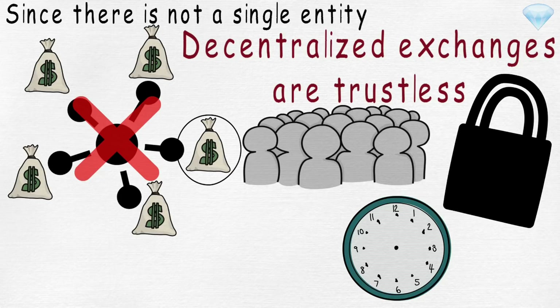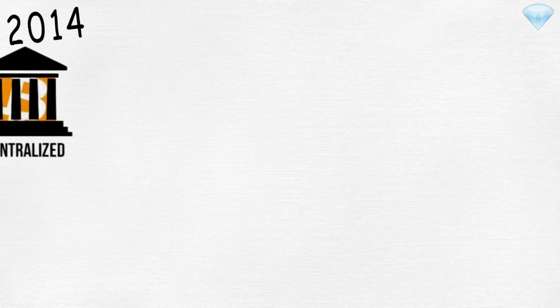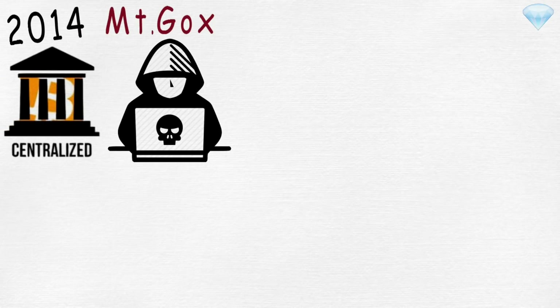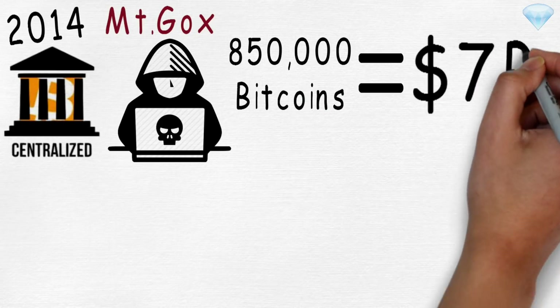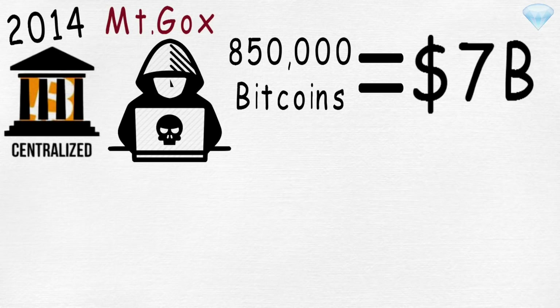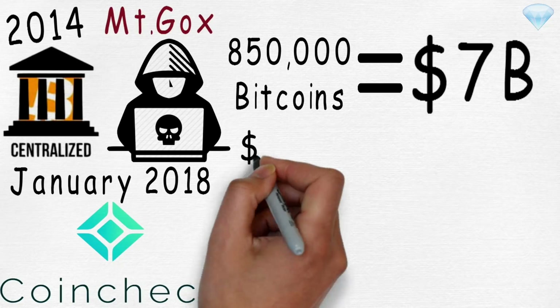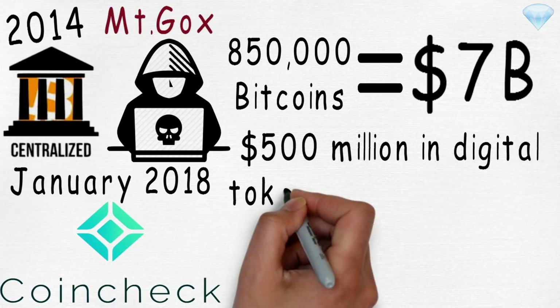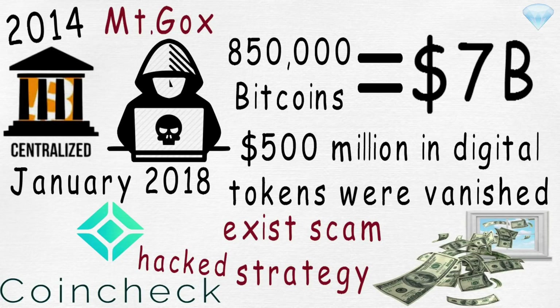On the other hand, users who hold or trade funds on centralized exchanges do not control their private keys — the exchange does. In 2014, a centralized exchange, Mt. Gox, got hacked and 850,000 bitcoins — worth over 7 billion dollars in today's value — disappeared. Or even more recently, in January 2018, the Coincheck cryptocurrency exchange was hacked and 500 million dollars in digital tokens vanished. Whether they were hacked or it was an exit scam, customers' funds were gone.